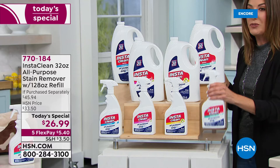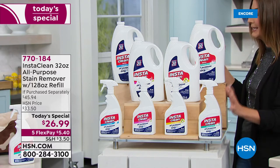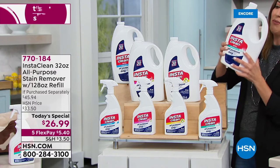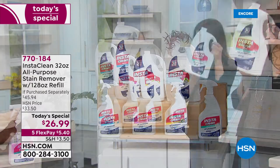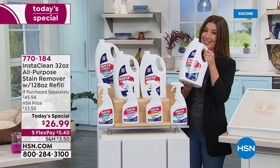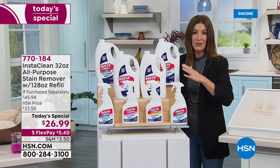You're getting the full 32-ounce bottle, your choice of fragrance. We have all four scents finally back in stock after years of waiting. We're also giving you 128 ounces — this weighs over eight pounds. This is a lot of cleaner, and that's 160 ounces total.